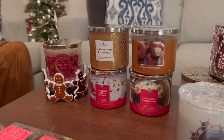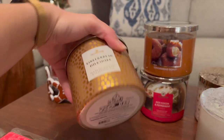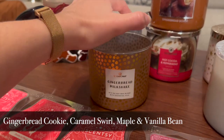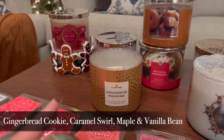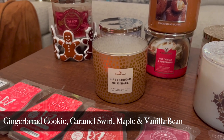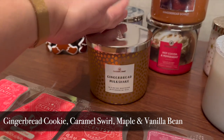I have these four from Goose Creek that I just did an order for. I have Gingerbread and Milkshake — I'll try to put the notes down below from the website. I've been burning this one because I'm preparing to do a review, which should be up the next day after this video goes up. I don't get too much gingerbread from it; it's a very milky, warm vanilla scent. Still really good though.